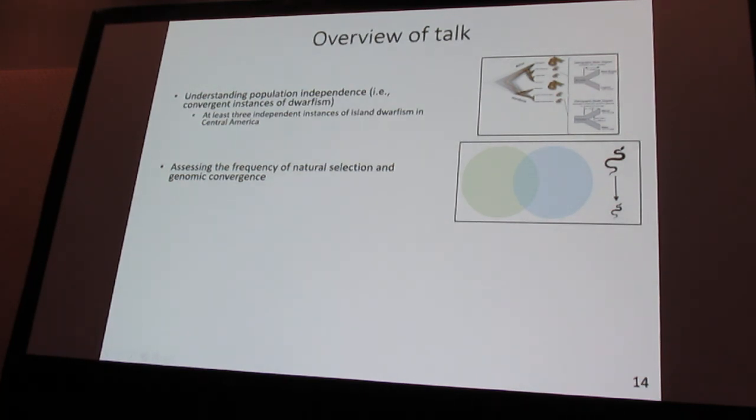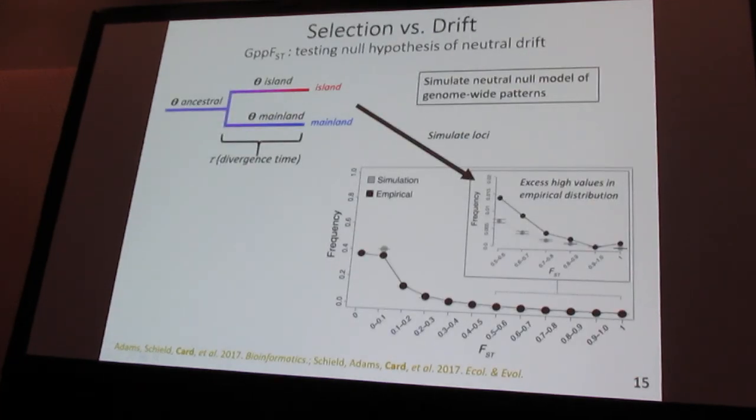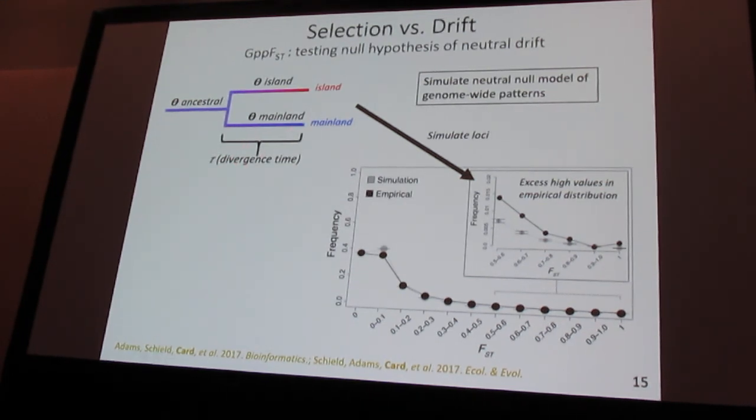We were pretty interested in stratifying the effects of genetic drift on these islands — where we have very small population sizes — from the signal you can get from selection. We developed a new approach in Todd's lab using posterior predictive simulations to simulate neutral divergence between two populations, in this case an island and a mainland population. By comparing simulation results to our empirical results, in cases where populations are diverging under non-neutral processes such as selection, you'll see a large excess of high FST values in your empirical dataset versus what you'd expect by simulation alone.